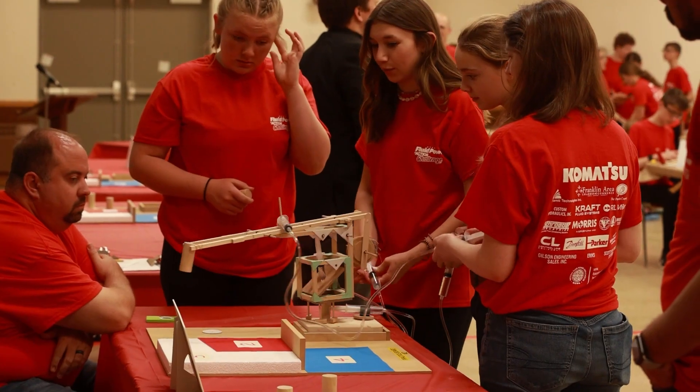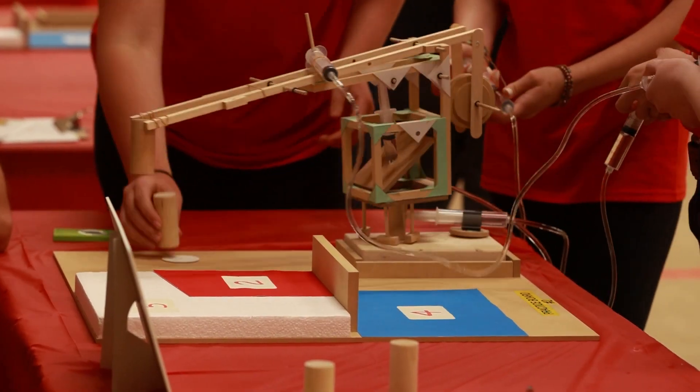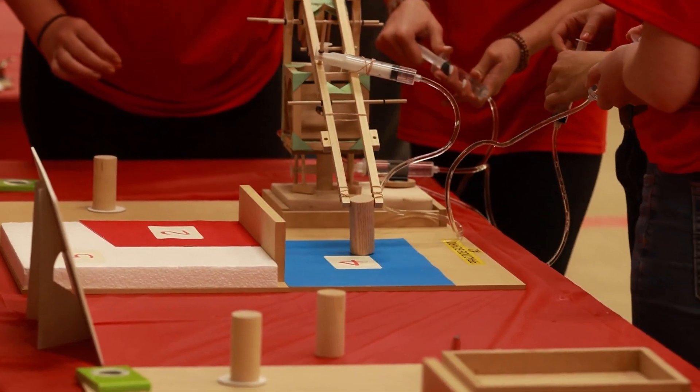The Fluid Power Challenge is very important to the community — bringing young students from different schools around the area into one place to see them use their imaginations, really problem solve, and brainstorm as a team.